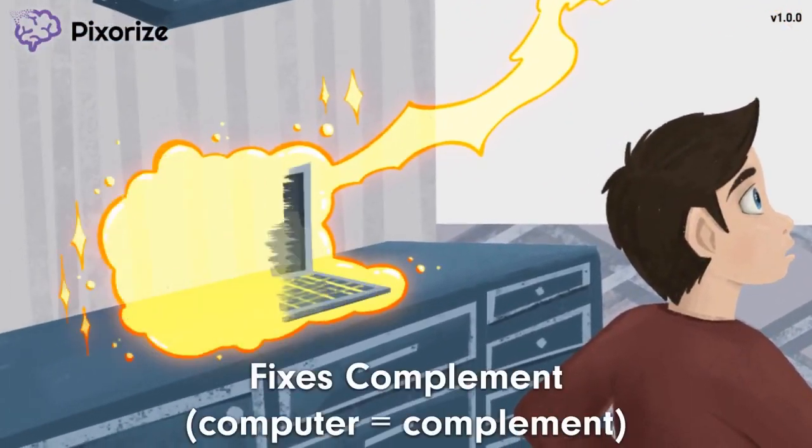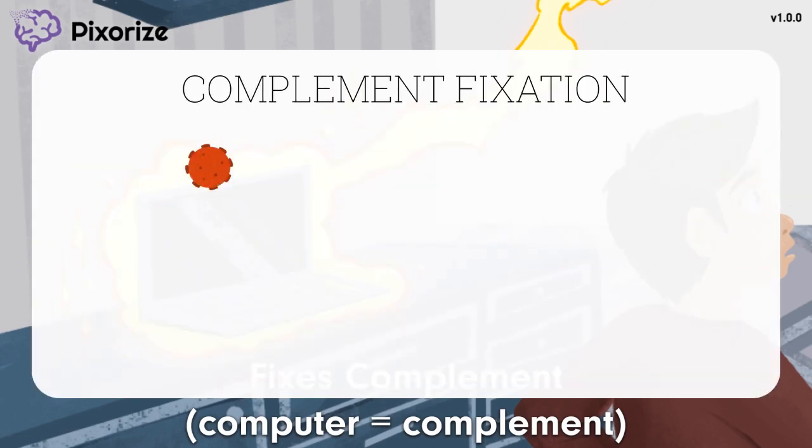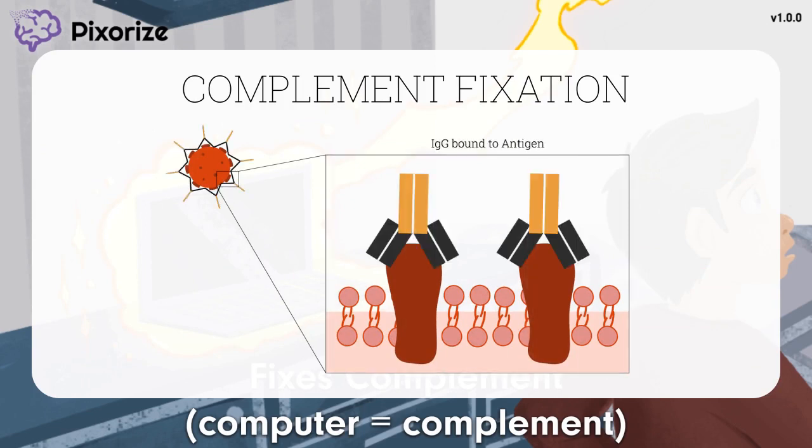Next, turn to the computer on the counter. With my first wish, I decided to get a new computer to look up new recipes. This computer should remind you of complement — since 'computer' sounds like 'complement.' IgG fixes complement, which is just a fancy way of saying that IgG attracts complement proteins to bind to it, starting the classical complement pathway. The ability of IgG to fix complement is very important because the complement system is one of the ways our body can kill things marked by IgG.